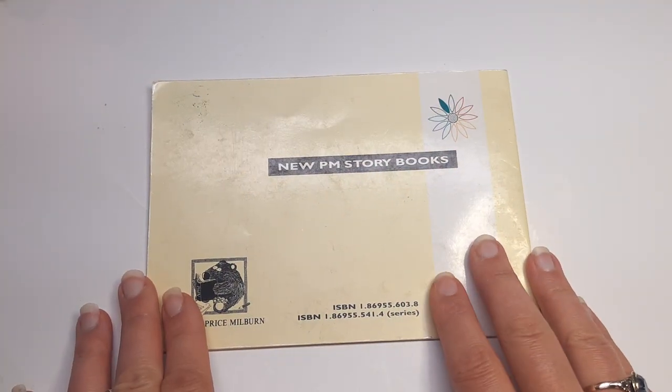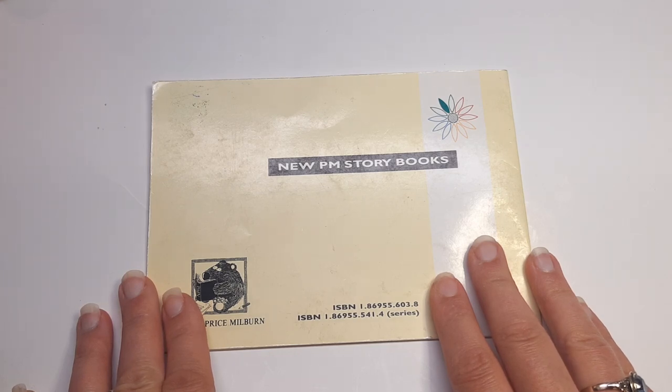Thank you for reading along with me. I hope to see you soon on Children's Reading Cove. Bye-bye.